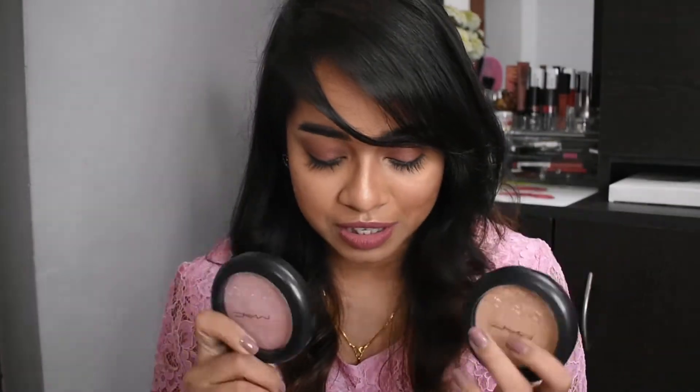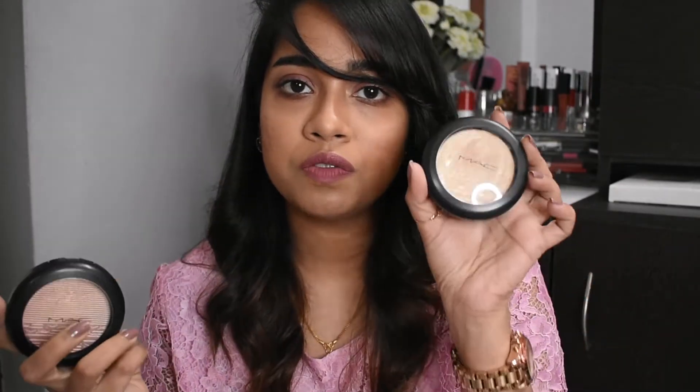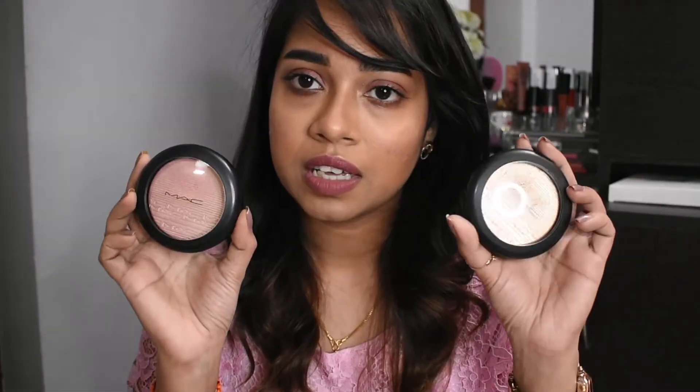My personal favorite high-end highlighter is the MAC Extreme Dimension Skin Finish Highlighter. I have two shades: Beaming Blush, which is a rose gold highlighter, and Whisper of Gold, which is a gold highlighter. I use the gold shade for morning and daytime and the rose gold for evening parties and functions. It gives a very good, natural-looking glow.